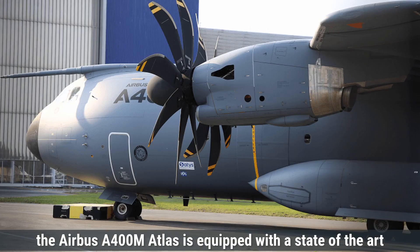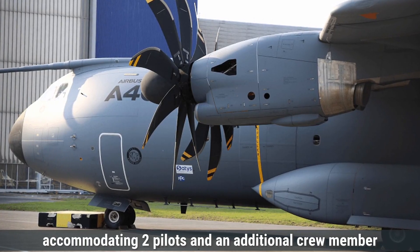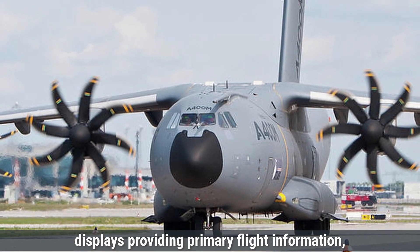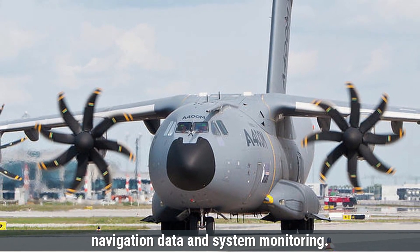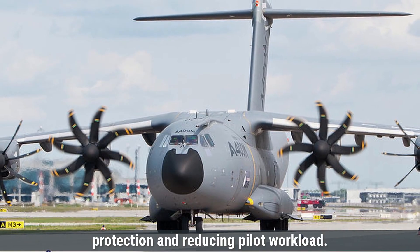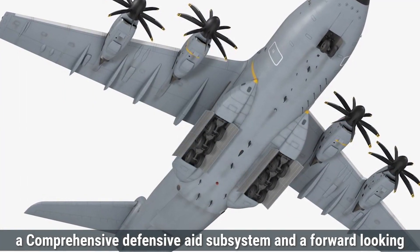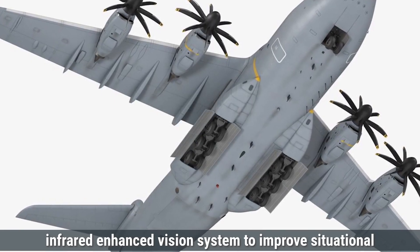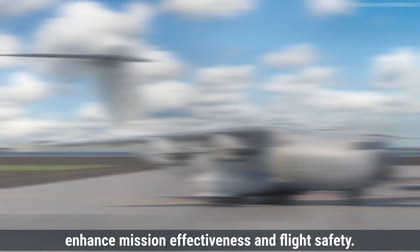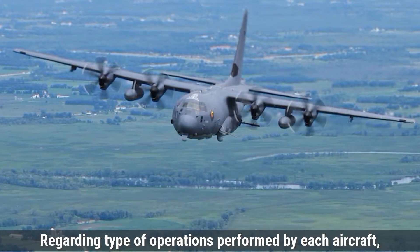The Airbus A400M Atlas is equipped with a state-of-the-art glass cockpit that is fully night-vision compatible, accommodating two pilots and an additional crew member for special mission equipment operations. It features eight large interchangeable liquid crystal displays providing primary flight information, navigation data, and system monitoring. The aircraft employs a fly-by-wire flight control system with sidestick controllers, offering flight envelope protection and reducing pilot workload. The avionics suite includes advanced communication systems, a comprehensive defensive aid subsystem, and a forward-looking infrared enhanced vision system (EVS) to improve situational awareness in low visibility conditions. Overall, both aircraft boast advanced avionics designed to enhance mission effectiveness and flight safety.